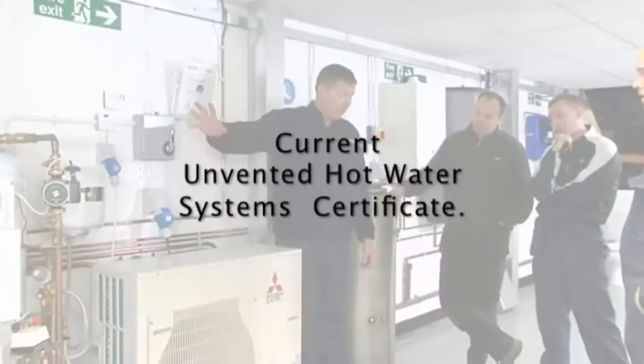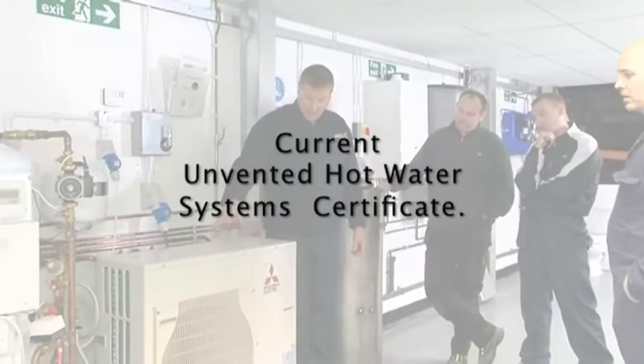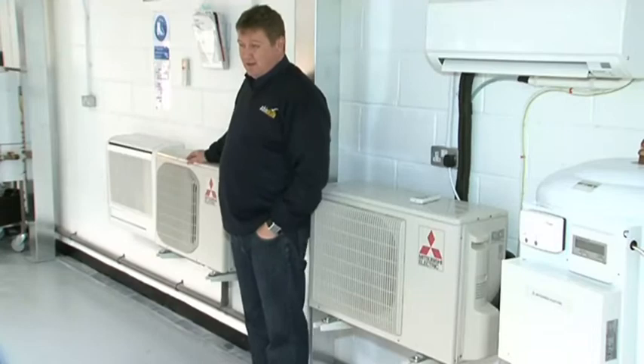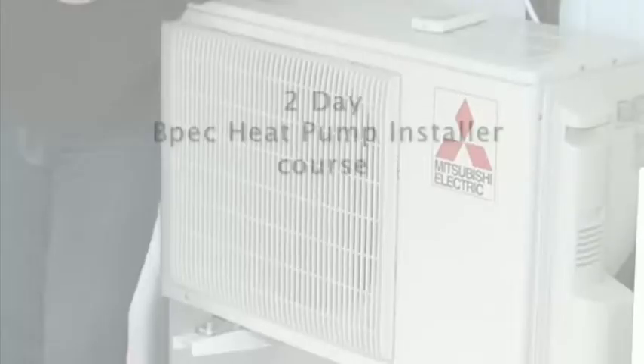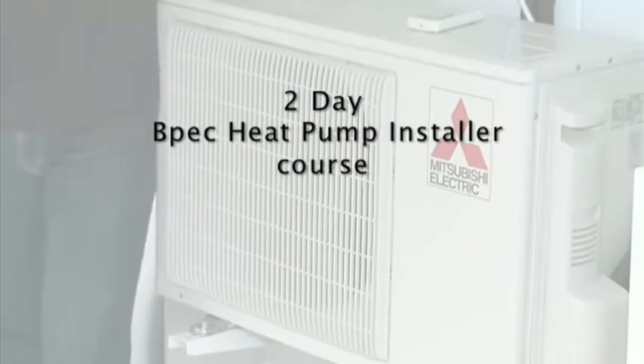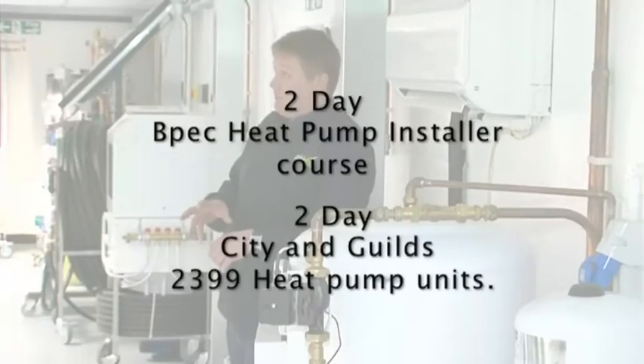In order to install these systems, you must also hold a current unvented hot water system certificate. These systems, along with our air-to-air and ground source heat pumps, are covered on our two-day BPEC heat pump installers course. We also offer this technology through the City and Guilds 2399 heat pump units.